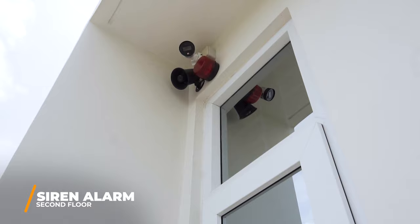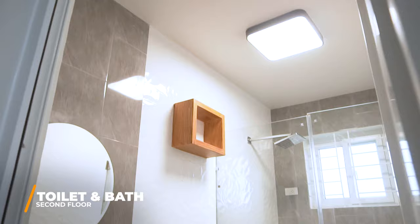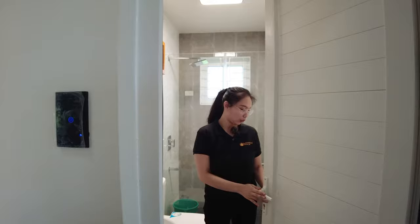Let's go on to the first toilet and bath. Upon entering, you have a glass enclosure with a shower. You have your water closet, your wash basin, and more storage. There's also a mirror. And again, it's the UPVC door.